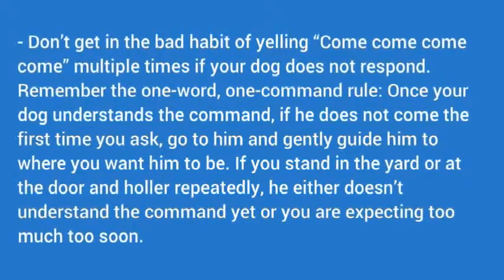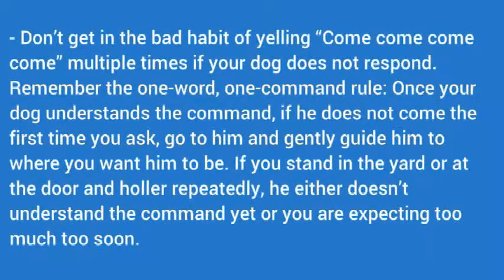Don't get in the bad habit of yelling come multiple times if your dog does not respond. Remember the one word, one command rule.